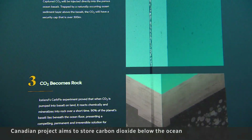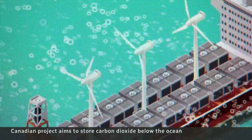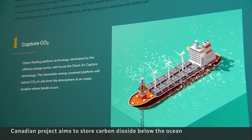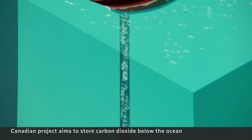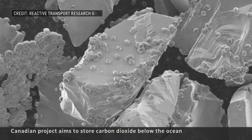The Solid Carbon project is the first of its kind in Canada, years in the making. Wind turbines will power direct air capture technology, aiming to suck CO2 from the air, then pump it below the ocean floor, where the CO2 would react with basalt, eventually turning into rock.